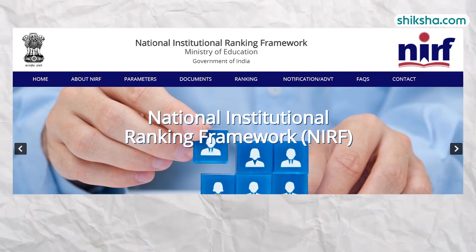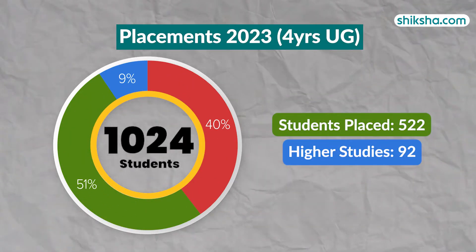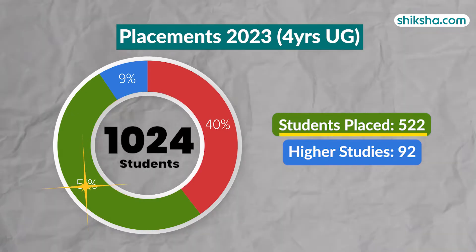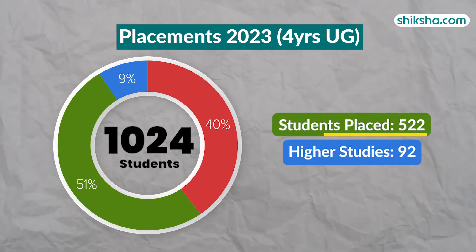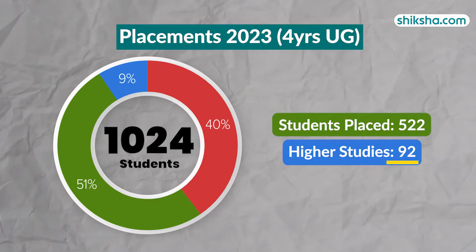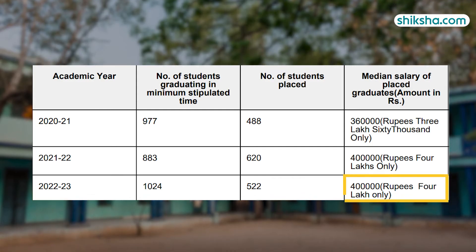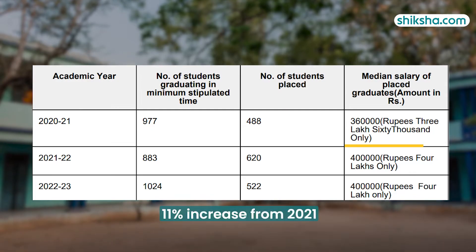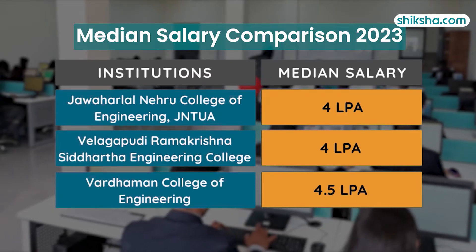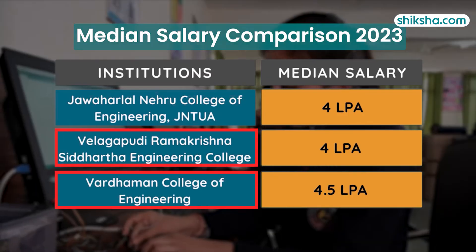As per the NIRF report for the UG four-year program, 1,024 students graduated in 2022-23. Out of these, 522 or 51% went on to get placed in various roles. Another 92 or 9% went out for higher studies. The highest salary offered was 10 lakh per annum, with a median salary of 4 lakh per annum, reflecting an increase of 11% from 2021. Comparatively, Jawaharlal Nehru College of Engineering is at par with VRSEC and Vardaman College of Engineering in terms of median salary.